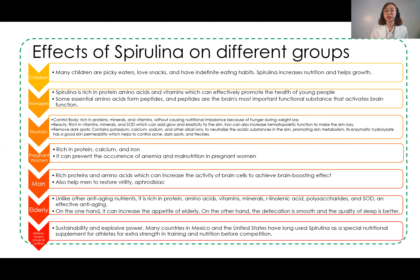Spirulina can be taken by different age groups — children as young as 2 years old, teenagers, adults, and the elderly. Spirulina is actually recommended by countries such as Mexico and the United States for their athletes, because it provides complete energy and complete nutrition. Aside from that, it also provides skin benefits such as improving skin tone and texture due to its vitamins, minerals, and antioxidants.